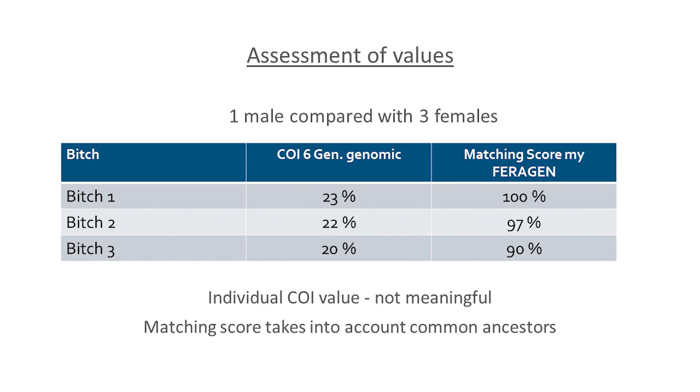Here we have a male dog compared with three females with roughly comparable COI values: female 1 with 23%, female 2 with 22%, and female 3 with 20%. We see clear differences in the matching scores: 100% is great with this male, 97% is also still good. At 90% we are already in an area where there is already a genetic relationship, which would certainly lead to the COI value being raised in the offspring.